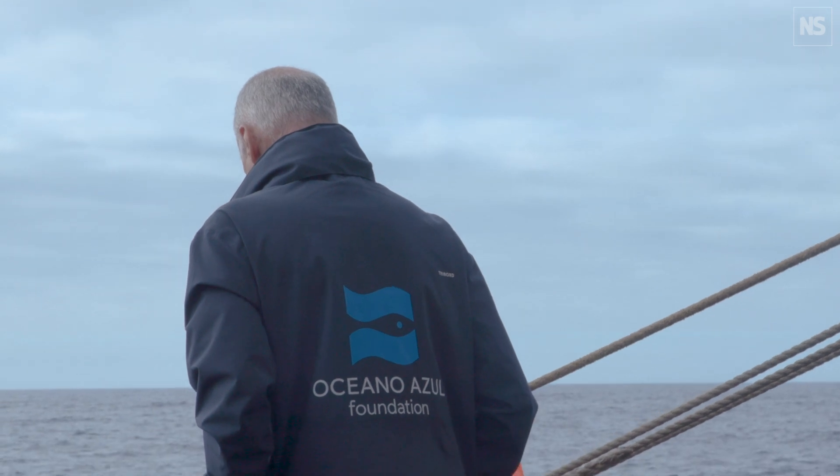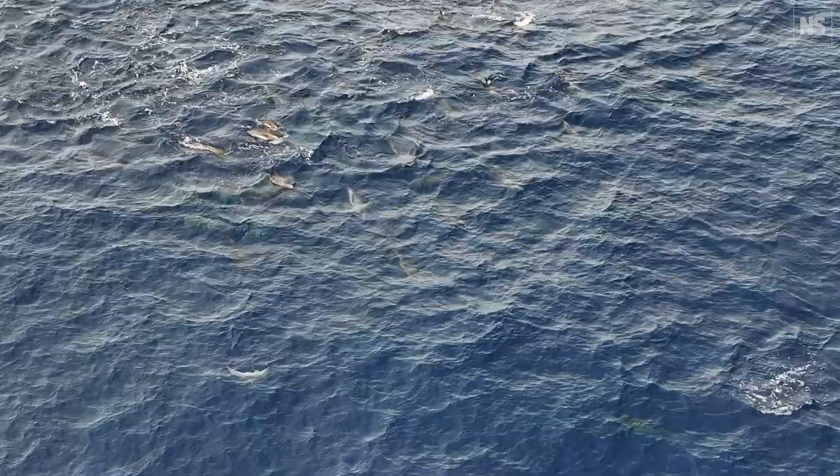We are risking losing millions of species in the next decades. We need to speed up ocean conservation and we need to do it now.